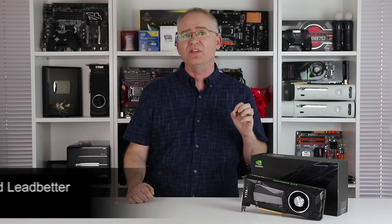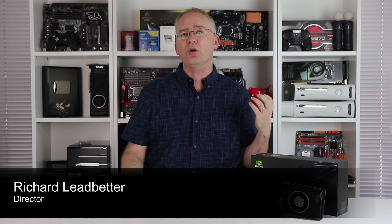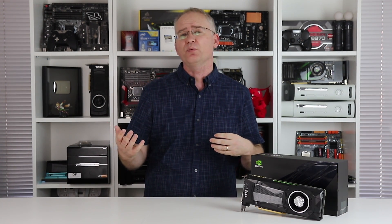Hi everyone, I'm Richard and this is the big one. The Titan X Pascal is the recent surprise release from Nvidia, establishing its domination of the GPU high-end with a product that's even faster than the GTX 1080, a card for which AMD currently still has no answer.